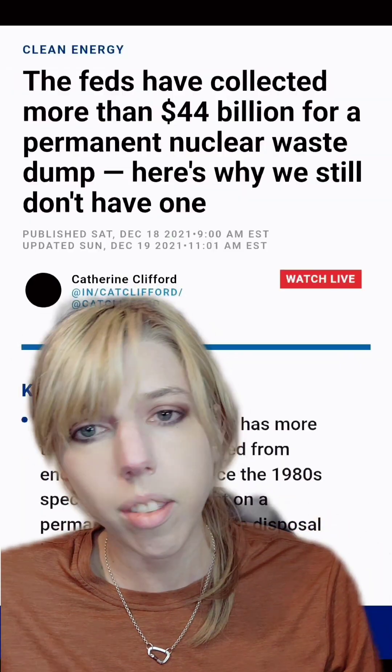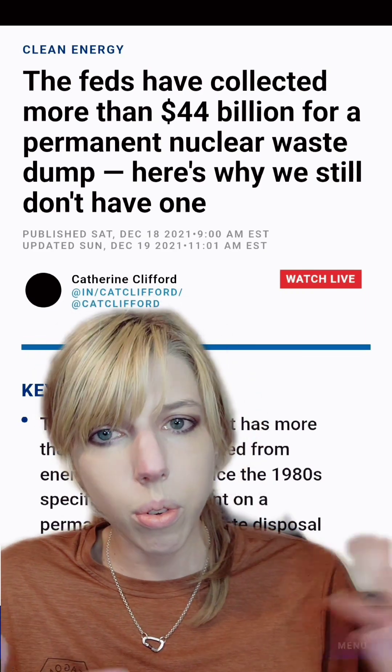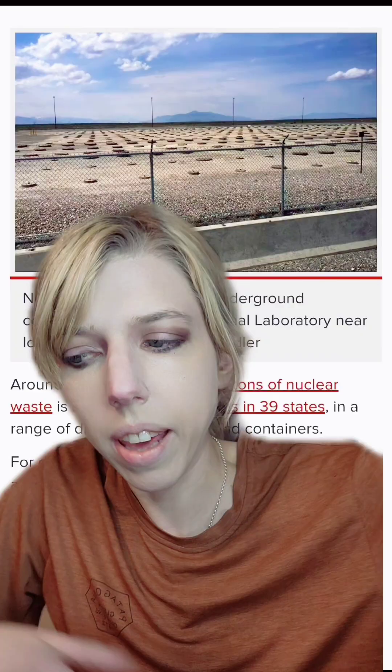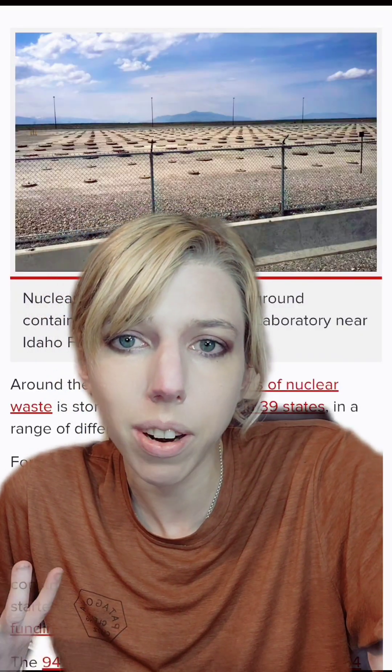First off, nuclear reactors, especially the early ones, use water from large bodies of water to cool their reactors. So waste is just stored near the facility, which has to be near people because people need power.